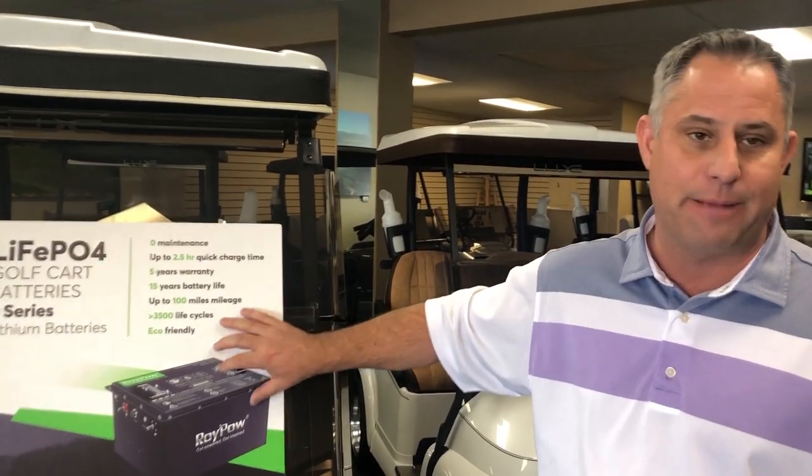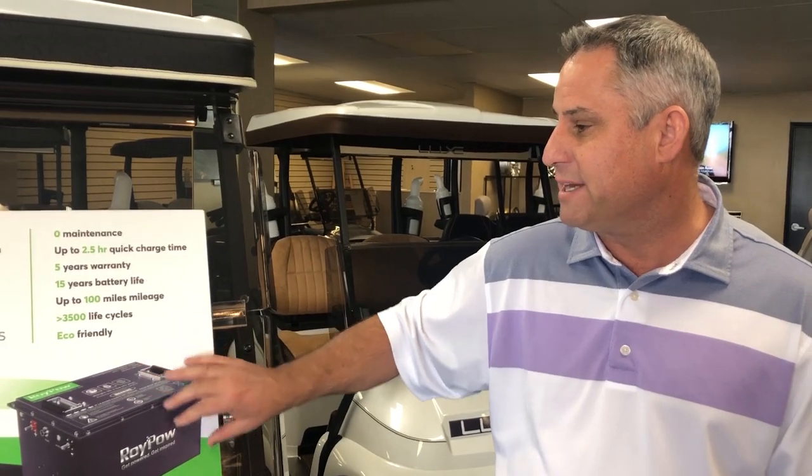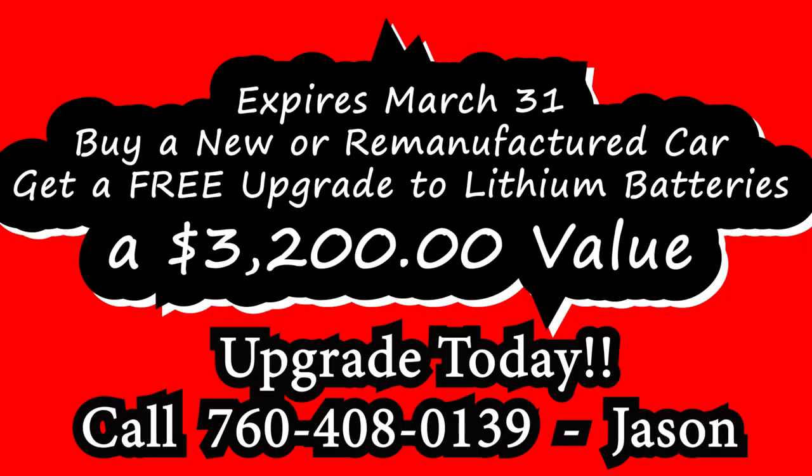So you get a lot of torque. This is really exciting — we really haven't had a game-changer in golf carts in 30 years, and lithium batteries are really the way to go. We're really excited about it here at Lux Electric Car. Please give us a call or come see us in Palm Desert at 760-408-0139. Thank you.